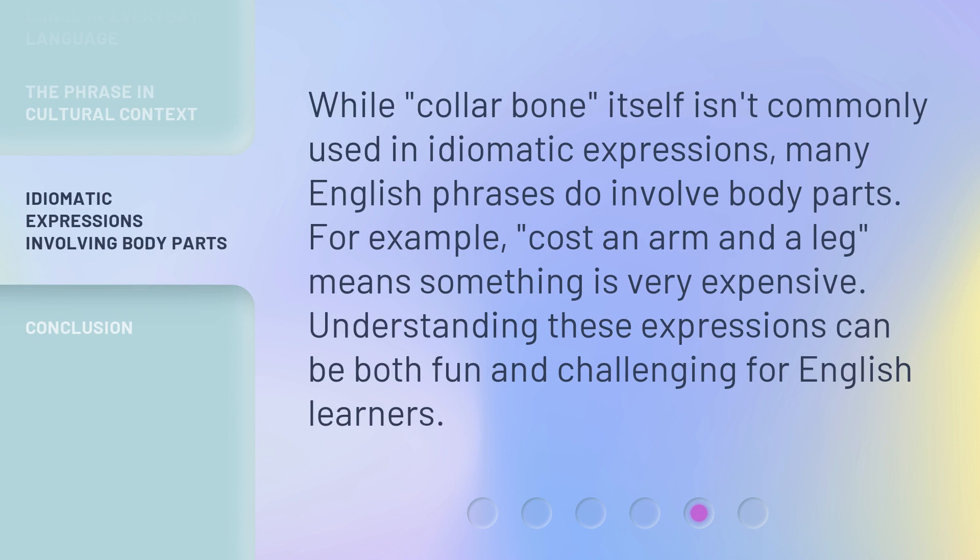While 'collarbone' itself isn't commonly used in idiomatic expressions, many English phrases do involve body parts. For example, 'cost an arm and a leg' means something is very expensive. Understanding these expressions can be both fun and challenging for English learners.